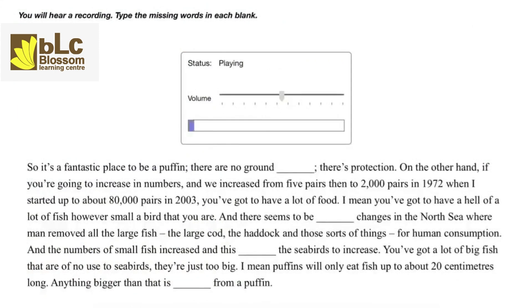It's a fantastic place to be a puffin — there are no ground predators, there is protection. On the other hand, if you're going to increase in numbers — and we increased from 5 pairs then to 2,000 pairs in 1972, when I started, up to about 80,000 pairs in 2003 — you've got to have a lot of food. You've got to have a hell of a lot of fish however small a bird you are. There seem to be profound changes in the North Sea where man removed all the large fish — the large cod, the haddock and those sorts of things — for human consumption. The numbers of small fish increased and this allowed the seabirds to increase. Puffins will only eat fish up to about 20 centimeters long — anything bigger than that is safe from a puffin.